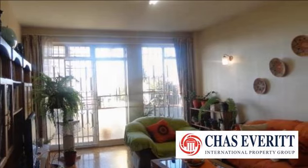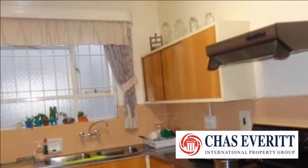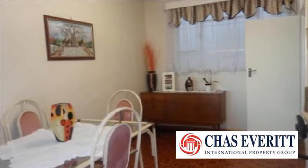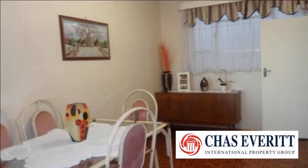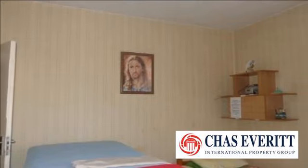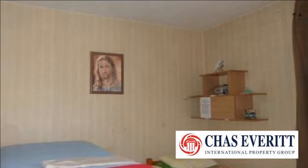Three-bedroom flat in great condition with built-in cupboards, fitted kitchen, bathroom and toilet, as well as undercover parking. Estimated rental is R5,000 to R5,500 per month. Why pay rent instead of buying this affordable apartment with its original finishes like the wooden parquet floors?